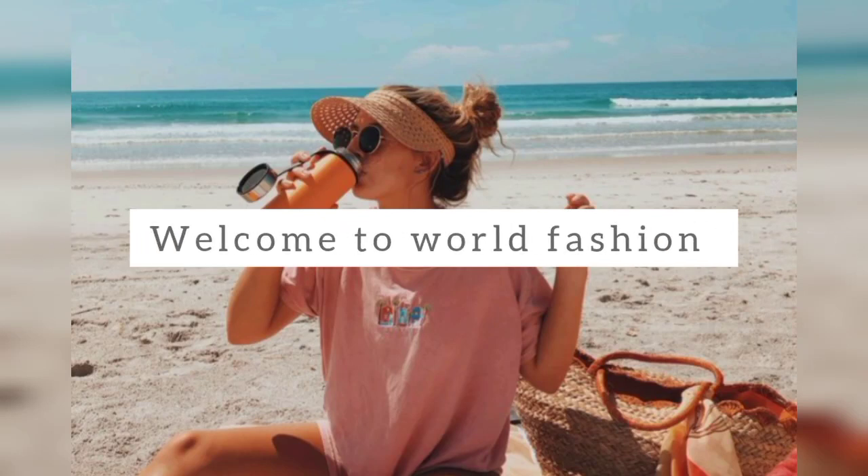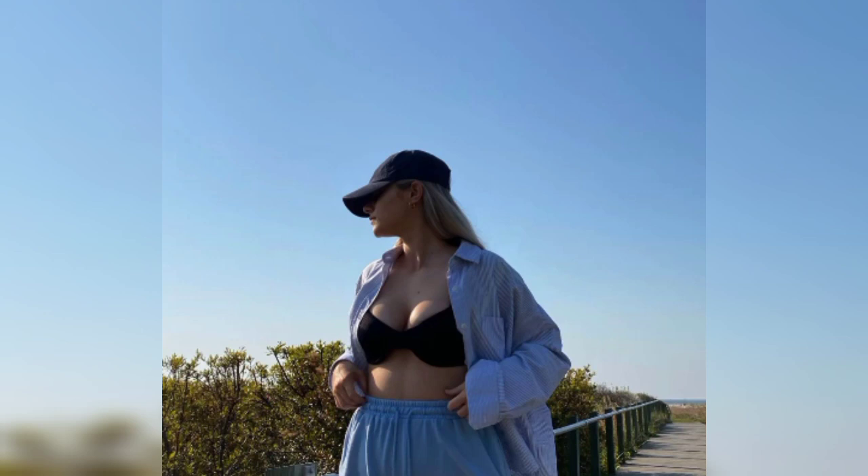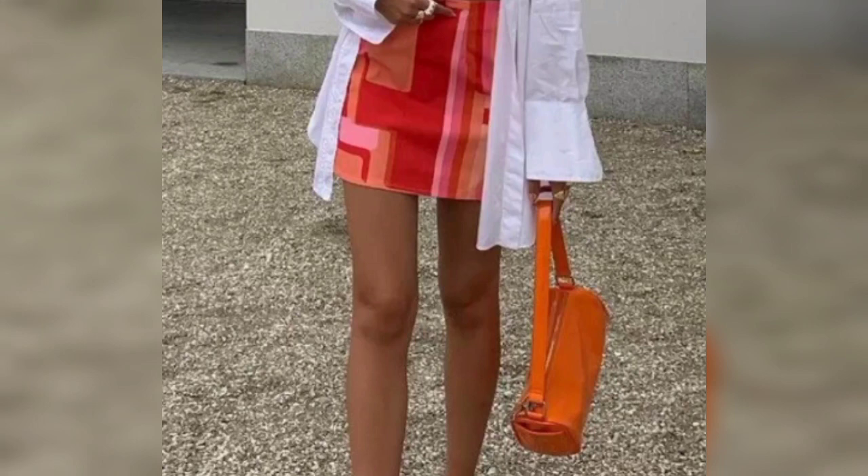Hi everyone, welcome to the World Fashion. Today we are discussing aesthetic looks for summer. Please subscribe to my channel before starting the video. Let's start — summer aesthetic is a very nice fashion design.